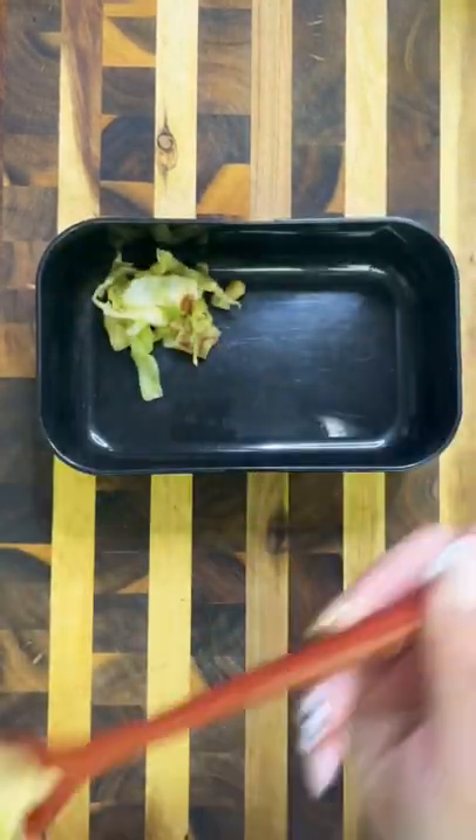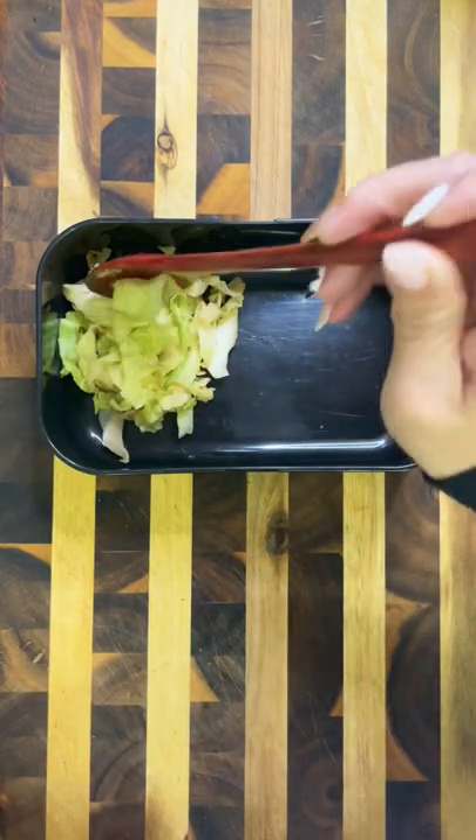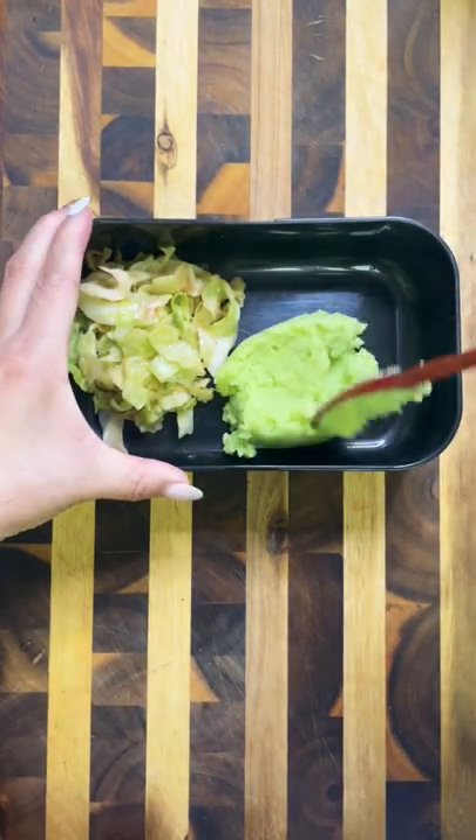For the main portion, I'm going to be doing bangers and mash. Even though it's not really an Irish dish, I just thought it would be fun to do something other than corned beef and hash.